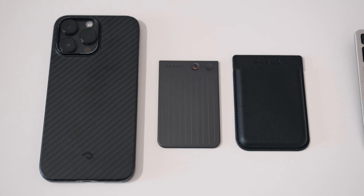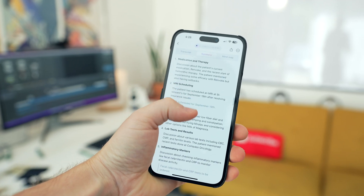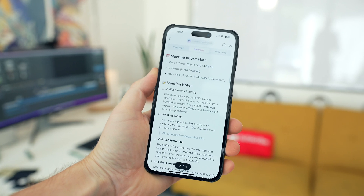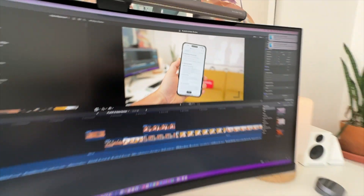Think of this as a MagSafe wallet that records conversations, meetings, or phone calls and uses artificial intelligence to transcribe those recordings into text with surprisingly useful and accurate summaries. For the forgetful millennial or Gen Z-er, being able to record a call or meeting at the press of a button and have all the heavy lifting done for you is actually really useful.